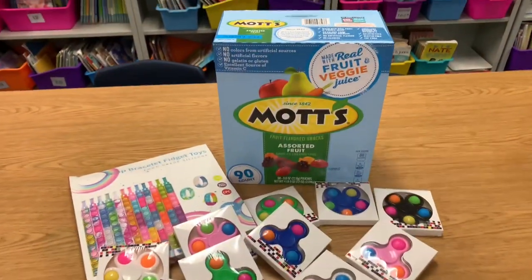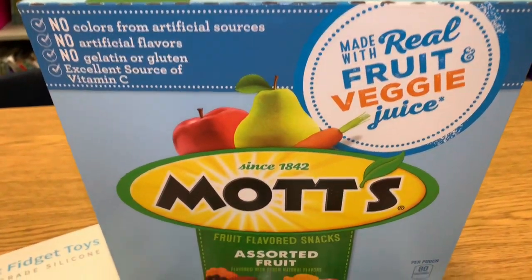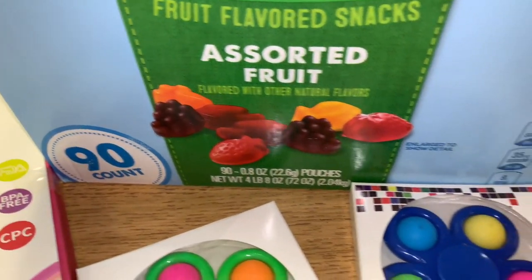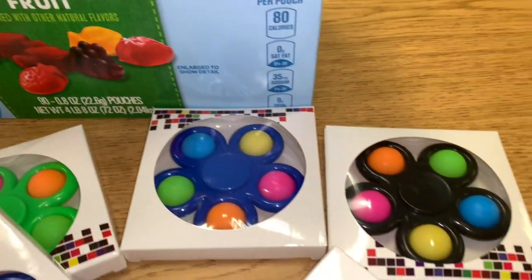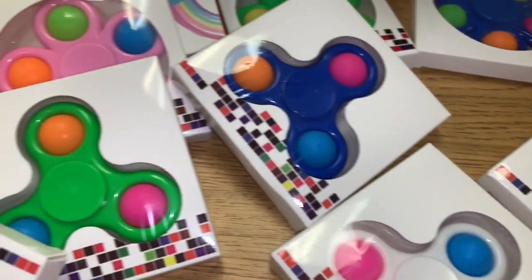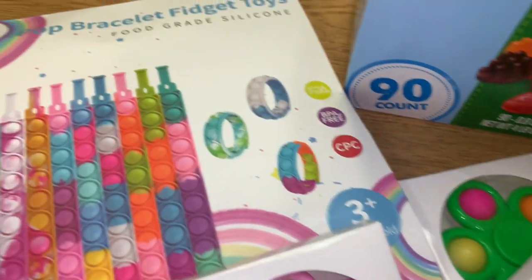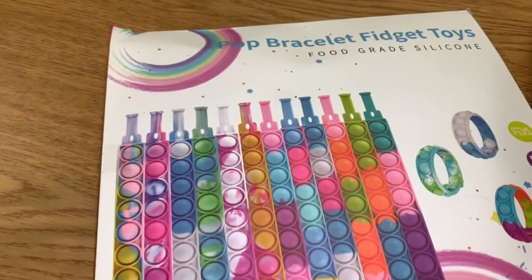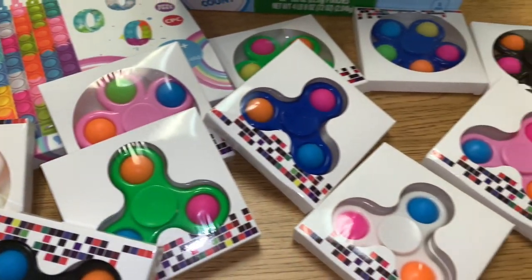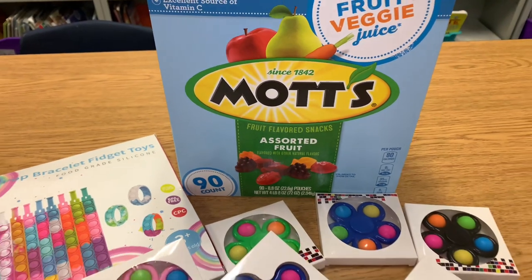Here's a look at all the items that one parent bought. I am set with these Mott's gummies — 90 packs! And then these fidget spinners and the pop bracelet fidgets — my students are going to be so excited about everything in here.